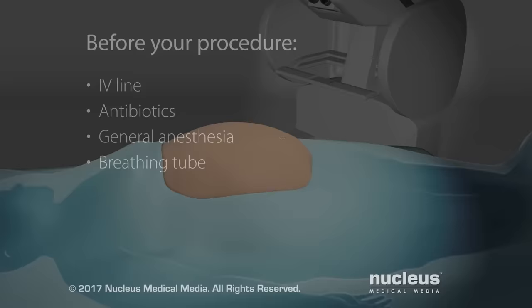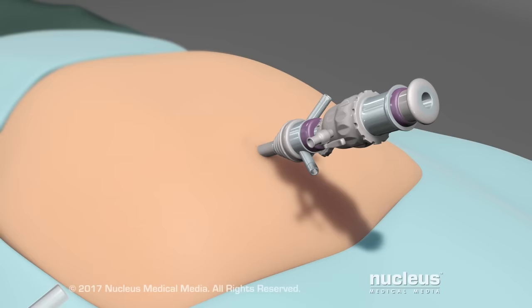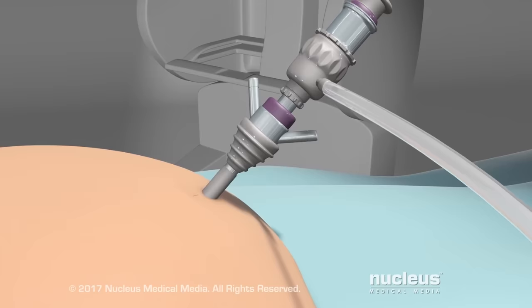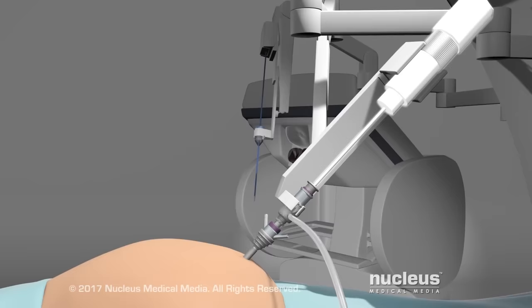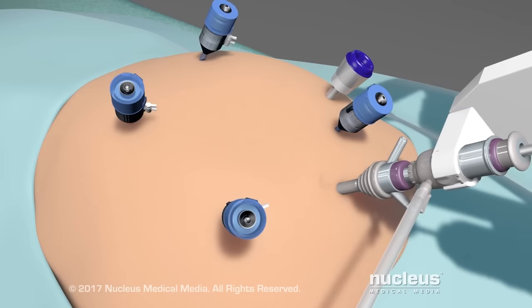Your surgeon will make a small incision near your belly button and insert a plastic tube called a port. Carbon dioxide gas will be pumped into your abdomen through this port. The gas will inflate your abdomen, giving your surgeon more room to see and move the surgical tools. After your abdomen is inflated, a high-definition camera will be inserted into this port. Your surgeon will make additional port incisions for robotic instruments, as well as for instruments used by patient-side assistants.